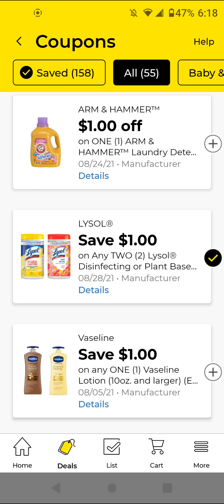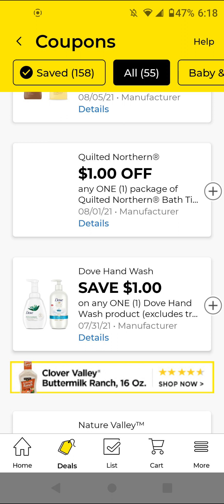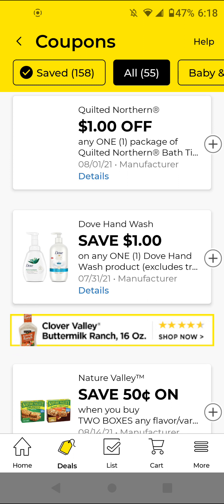The Quilted Northern — these are $6; with this $1 off digital it'll be $5. I will not be clipping this because I think some of the other paper deals are cheaper. If you like the item go ahead and clip it.